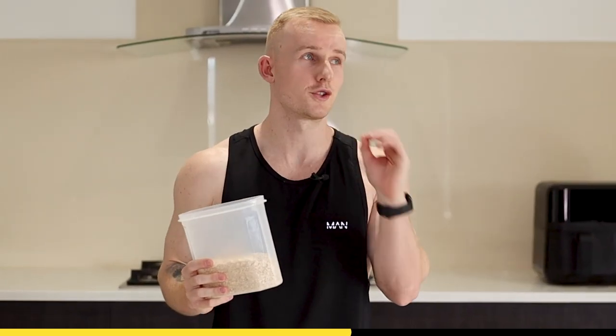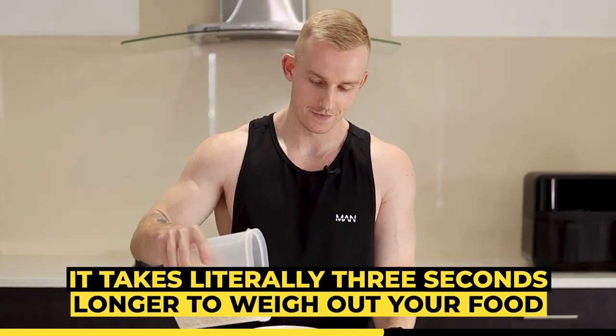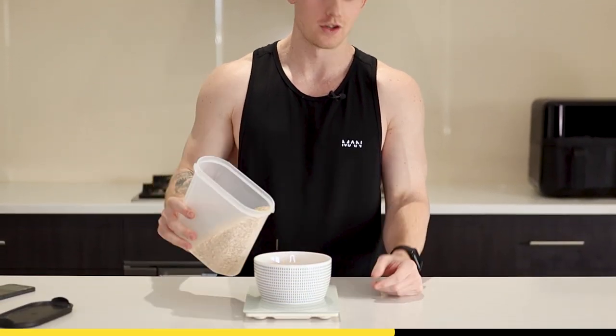Which leads me to another mistake with people tracking incorrectly: eyeballing. As humans, we are notoriously bad at eyeballing our food. And when it takes literally three seconds longer to weigh out your food, just do it — because you're going to be ten times more accurate.